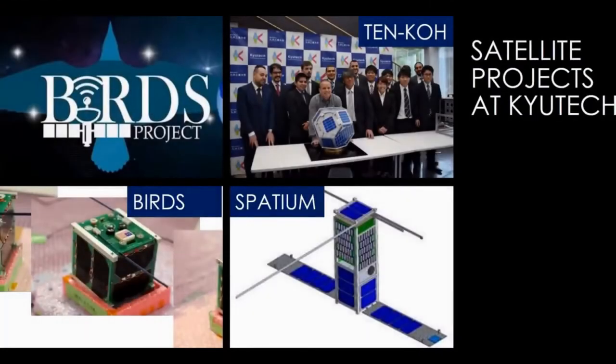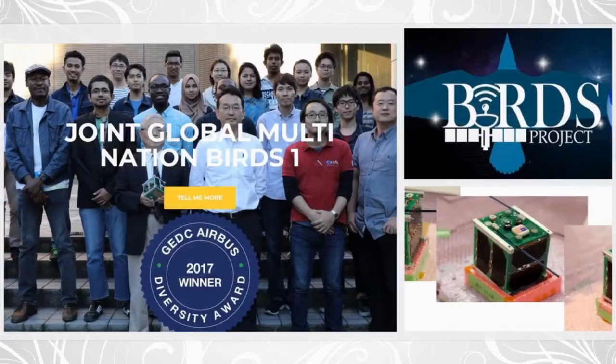Currently at Q-Tech there are three satellite projects: the BIRDS project, the Tenko project, and the Spatium satellite. The BIRDS project is a global multi-nation project that involves several nations, each designing, building, testing, launching, and operating a CubeSat.